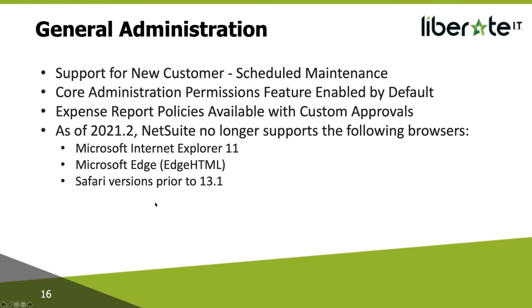You can assign core administration permissions to any role by just checking the core administration permissions box on the role. Expense report policies are now available with custom approvals — if you have expense report policies, you can now apply them when you submit an expense report with custom approvals. Expense reports can be in open, pending, approve, or reject approval status. A warning message will appear if your expense report doesn't pass all of the policies. For all user roles except admin, expense reports must meet the defined policy criteria before users can save them. Previously, expense reports were not evaluated against policies when using custom approvals.